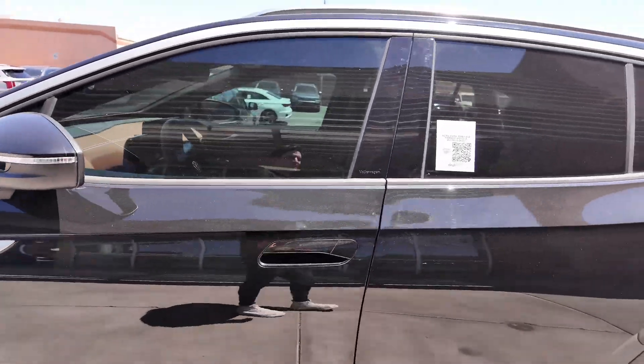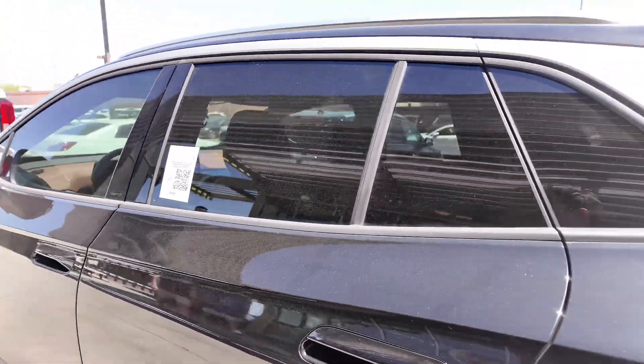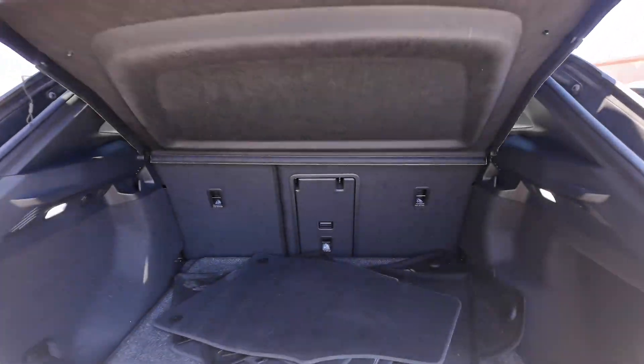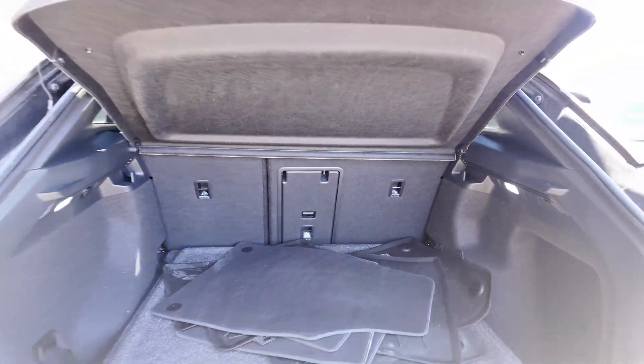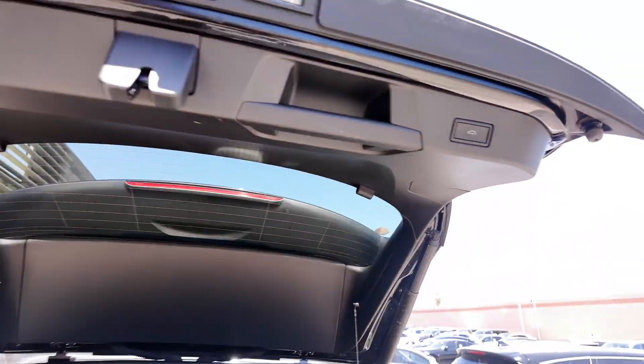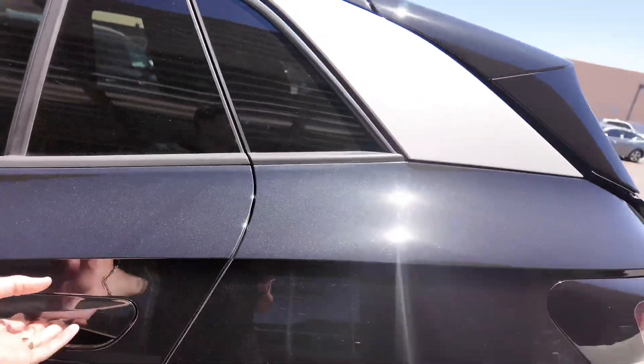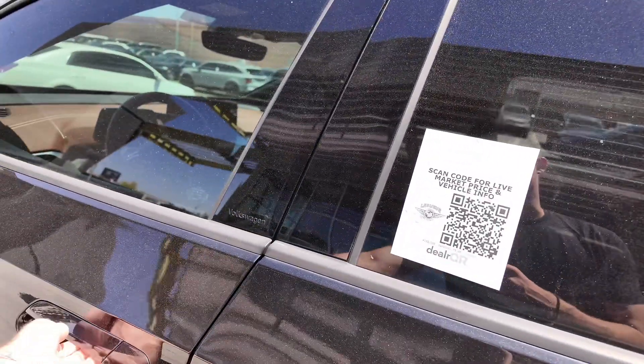You're also getting keyless entry for both the driver and passenger. Going to the back, you can open up the automatic liftgate and you'll find cloth and rubber floor mats — perfect for those wanting to swap them out for comfort or for heading into the mountains.